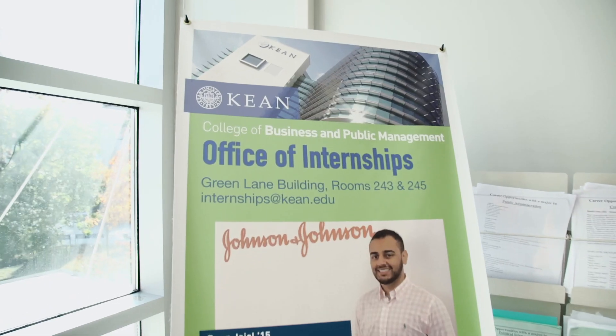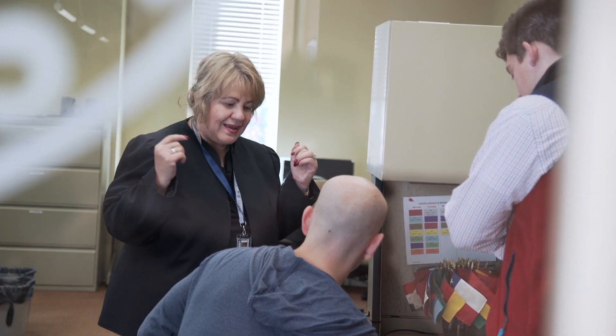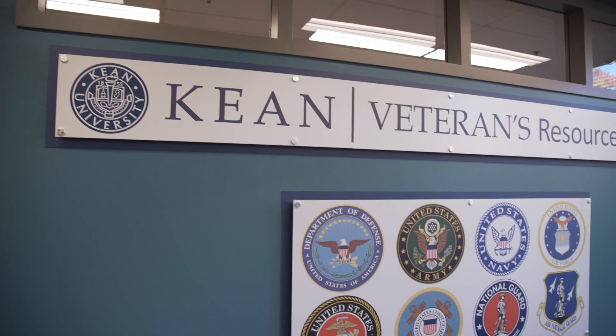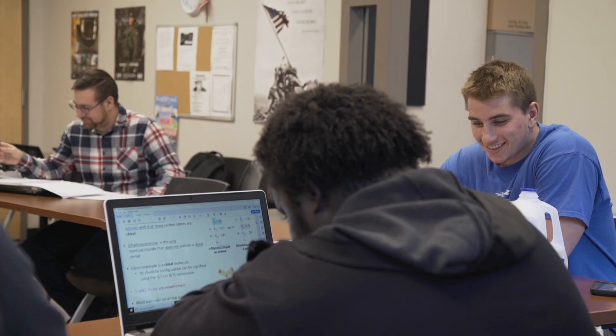We have our career services university-wide. We're putting a lot of focus on preparing students to do professional internships. This will enhance your chances to get the job of your dreams. We also have a separate veterans' lounge for our veteran students. We want to make sure that they get the extra service that they need.